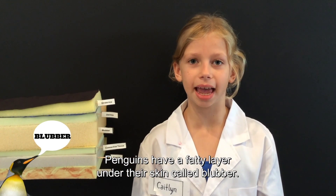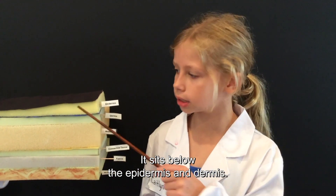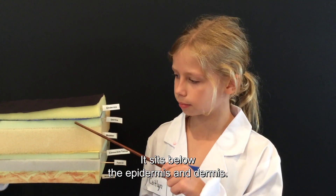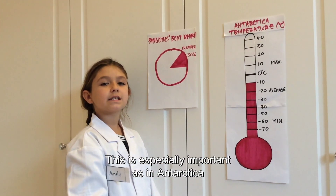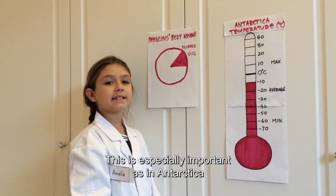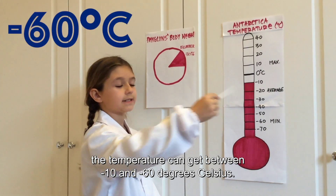Penguins have a fatty layer under their skin called blubber. It sits below the epidermis and dermis. 30% of a penguin's body weight is blubber. This is especially important as in Antarctica, the temperature can get between minus 10 and minus 60 degrees Celsius.